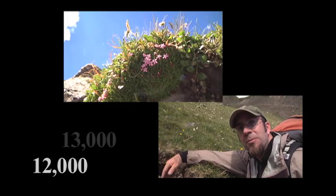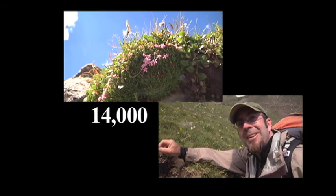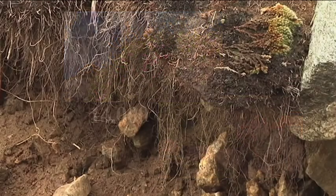A lot of the research that has been done has shown that these soils up in the alpine at this elevation — 12,000 feet, 13,000 feet, 14,000 feet — can take a thousand years to develop one inch of soil.